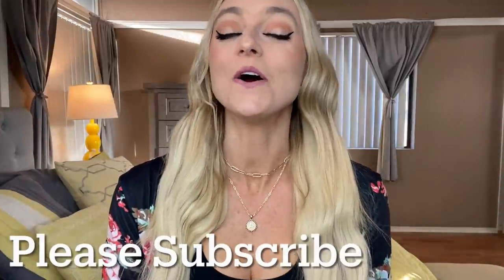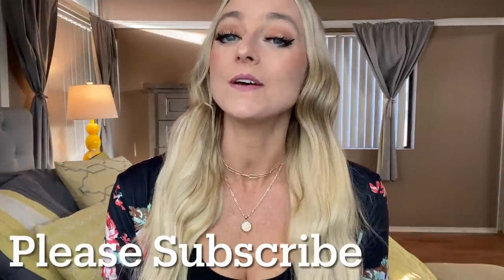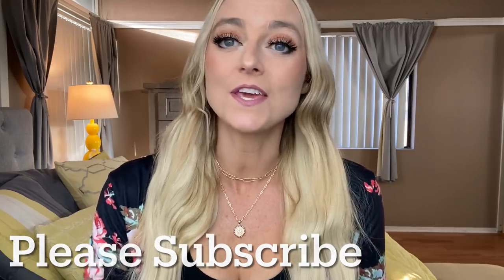Welcome back to my channel. If you are new here, my name is Audrey and I'm a special needs mom to Autumn who has Down syndrome and autism. I'm also a fit mom, so if you're into that sort of thing, make sure you hit that subscribe button. Today I will be sharing with you guys the last day of our vacation, so stay tuned for that.